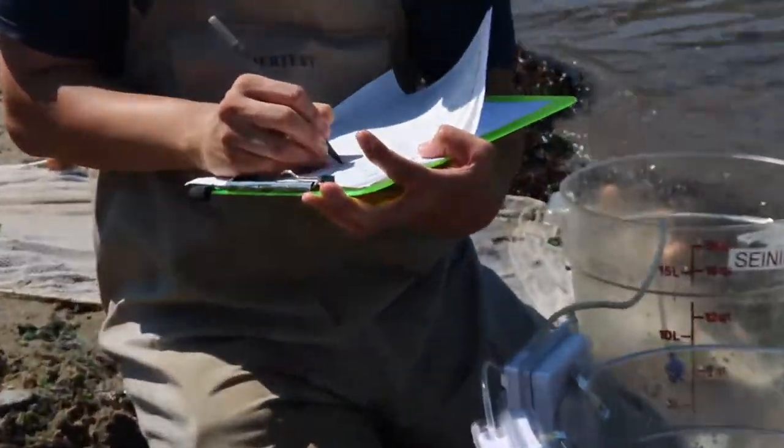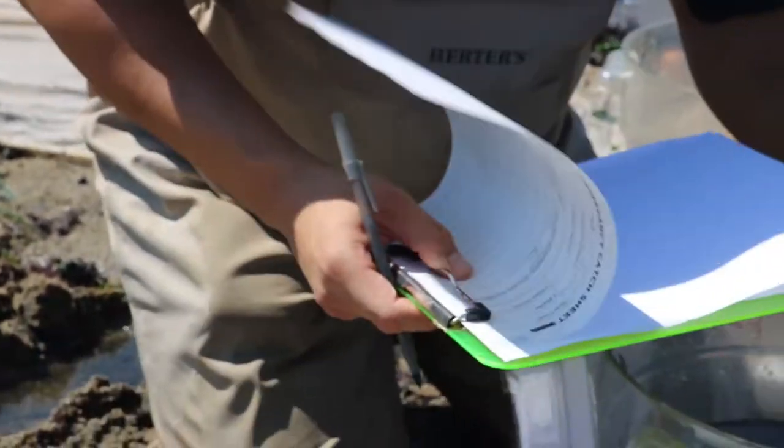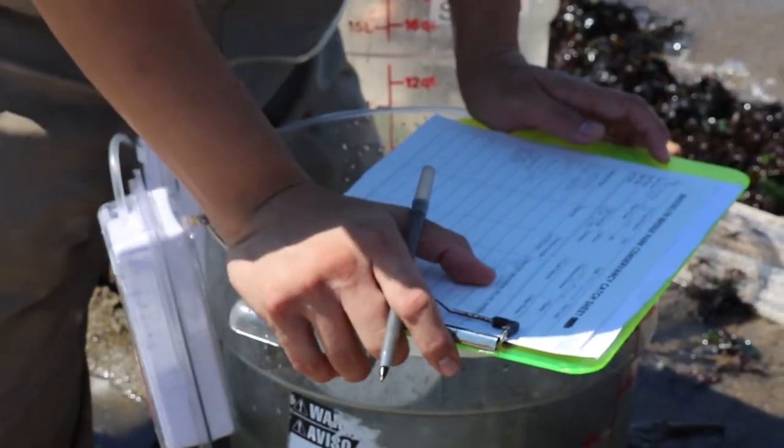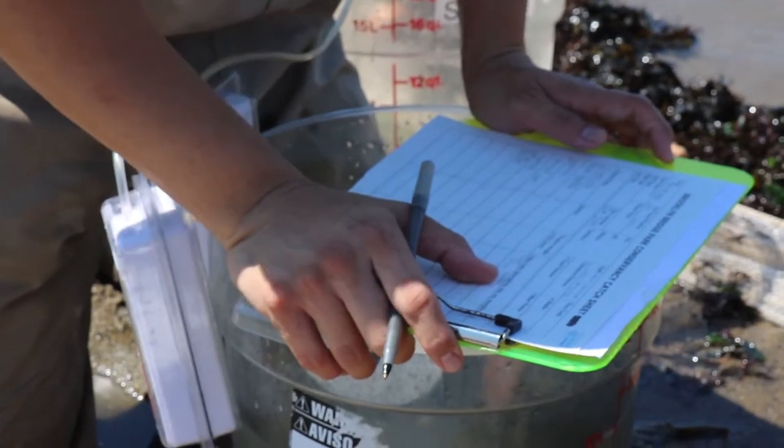It is important for us to carefully count and measure all the organisms we catch. This data is recorded and shared with the community and scientists.